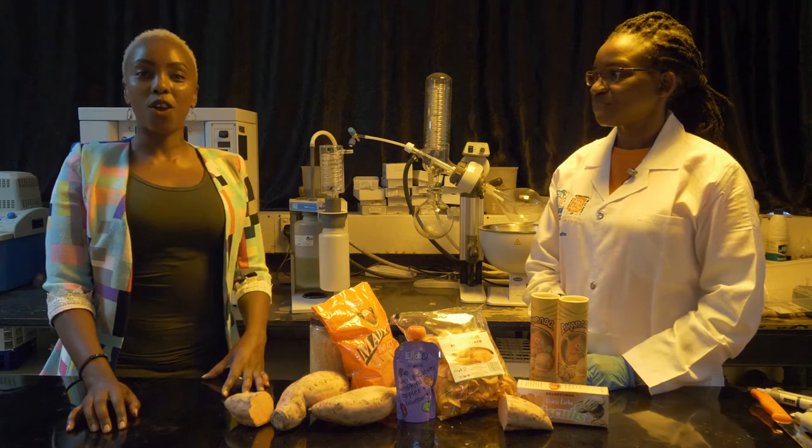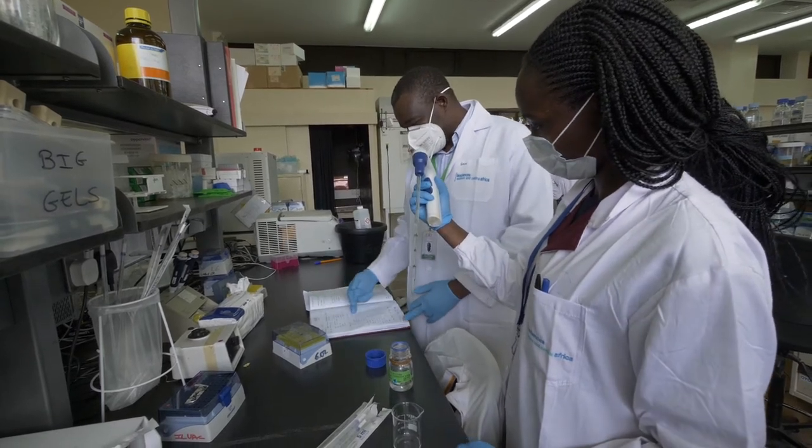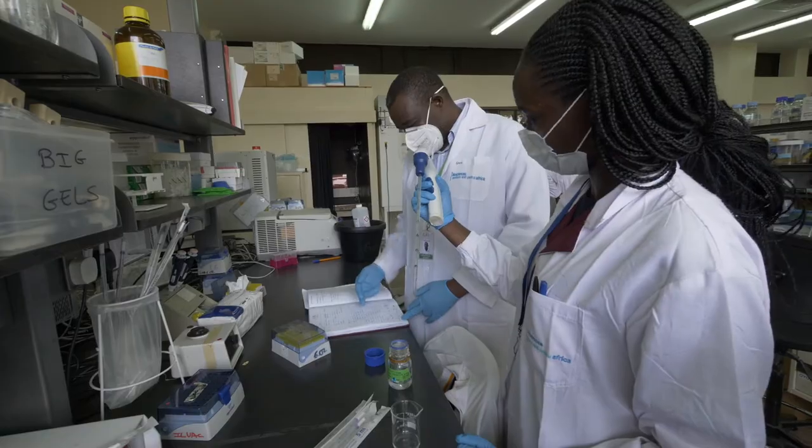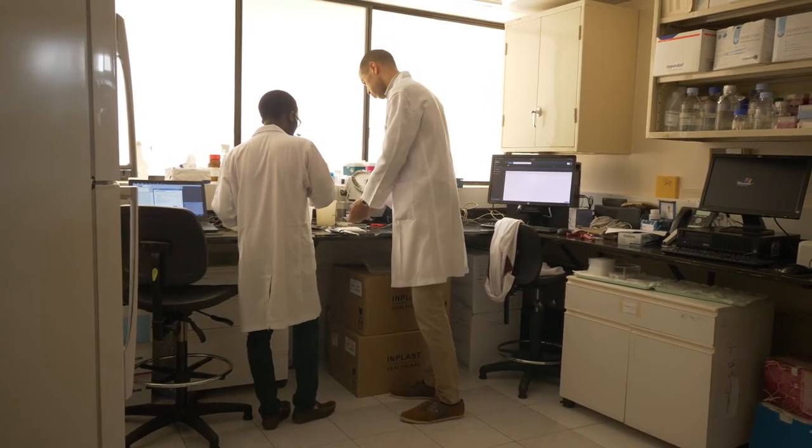Now let's visit JB in one of the DNA sequencing labs. Having good equipment like this goes hand in hand with having the human capacity to operate it and to innovate with it. That's why we are very proud at ILRI that we are training the next generation of African scientists. We are equipping them with the tools to tackle the research questions of the day.